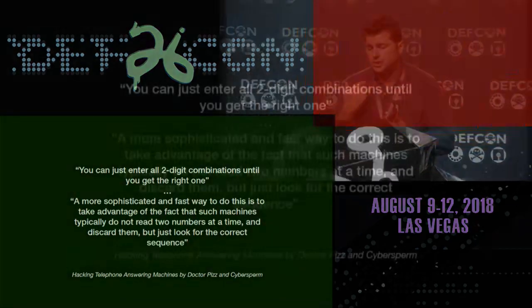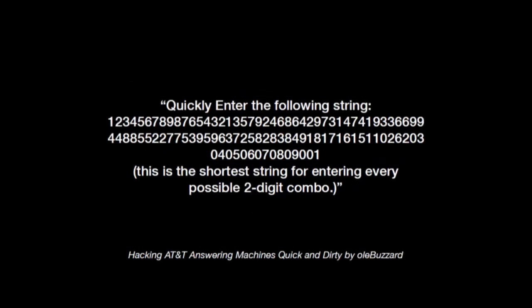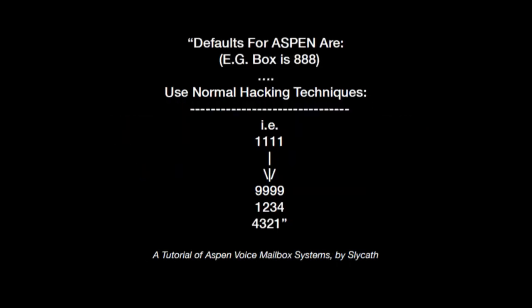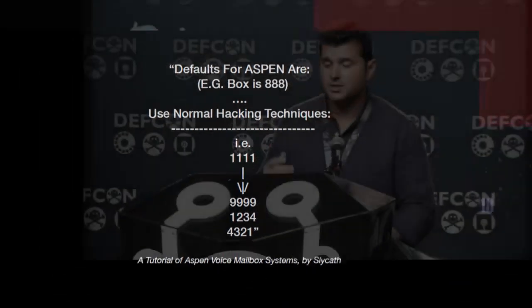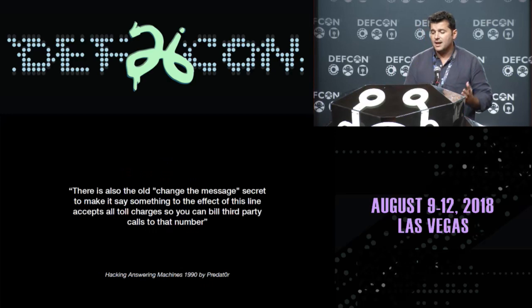Here we can see that it says you can just enter all two-digit combinations until you get the right one. A more sophisticated and fast way is to take advantage of the fact that such machines typically do not read two numbers at a time and discard them, but just look for the correct sequence. In 'Hacking AT&T Answering Machines Quick and Dirty,' we can see the actual sequence you can enter that will cover the entire two-digit PIN key space — because if you enter 1, 2, 3, 4, it will also parse 2, 3 to check if it's the correct PIN.